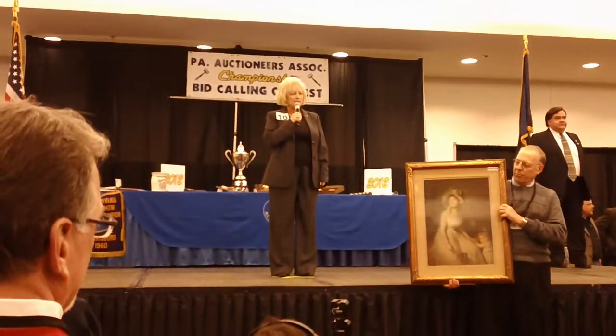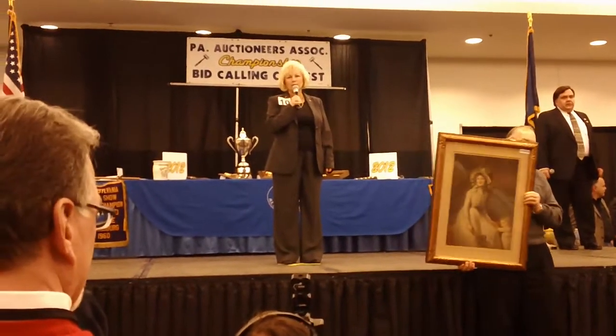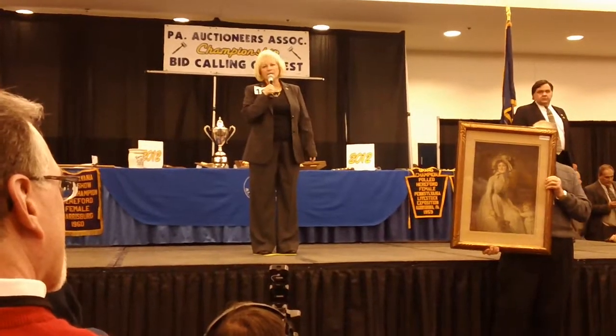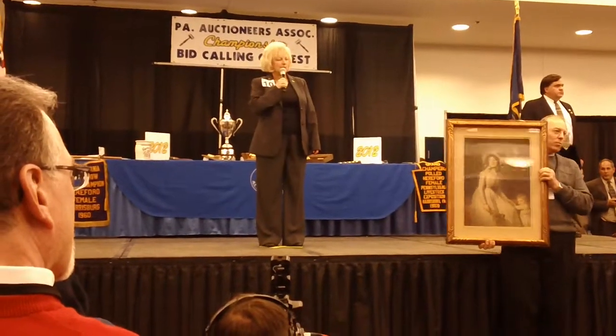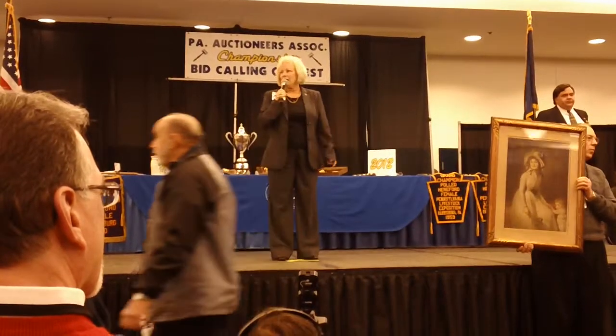The first item I'd like to sell you this evening is lot number 113 in your catalog. This is a beautiful Victorian print — a framed print. It is signed on the bottom and is also dated on the bottom. It's from the 1920s and it says that it was made in London. And that's the item you're bidding on. It's a real nice piece. How about $100?